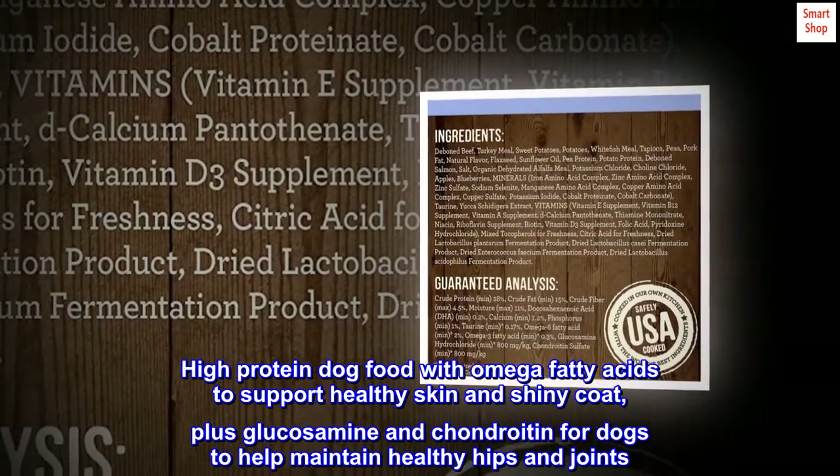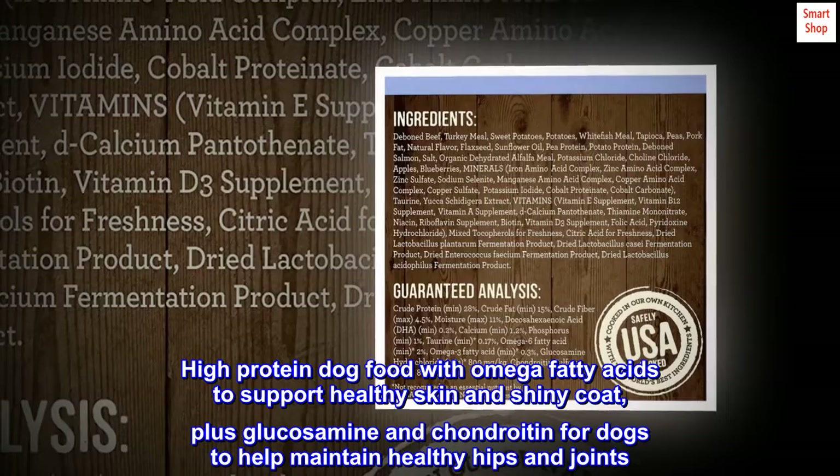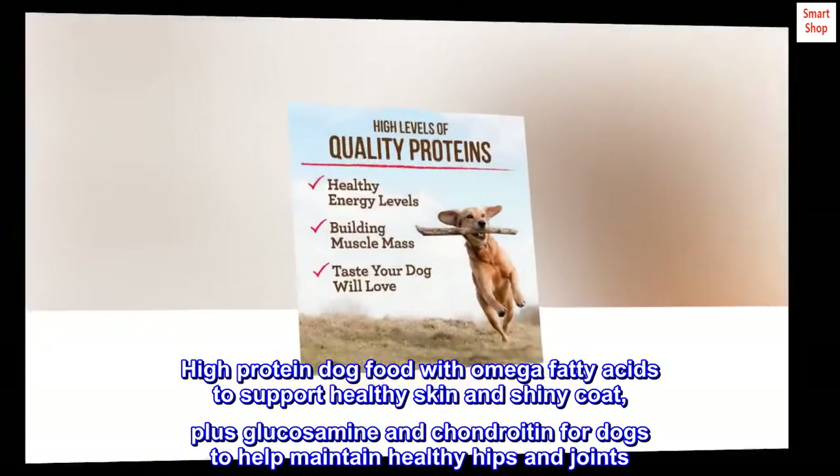High-protein dog food with omega fatty acids to support healthy skin and shiny coat, plus glucosamine and chondroitin for dogs to help maintain healthy hips and joints.